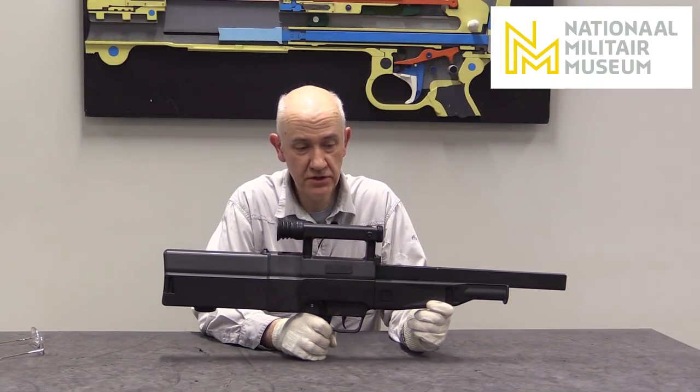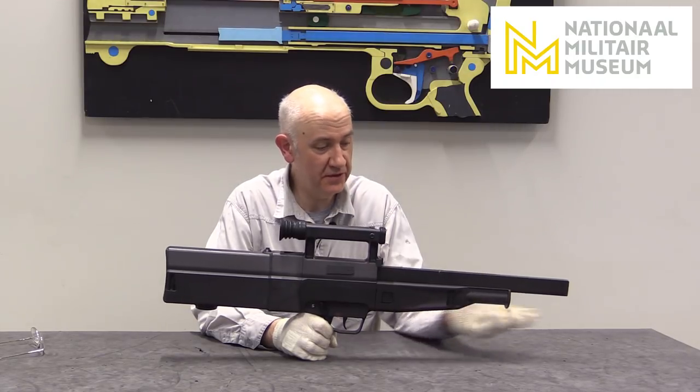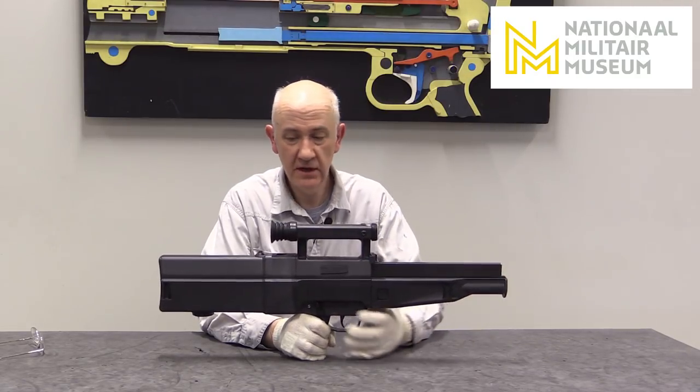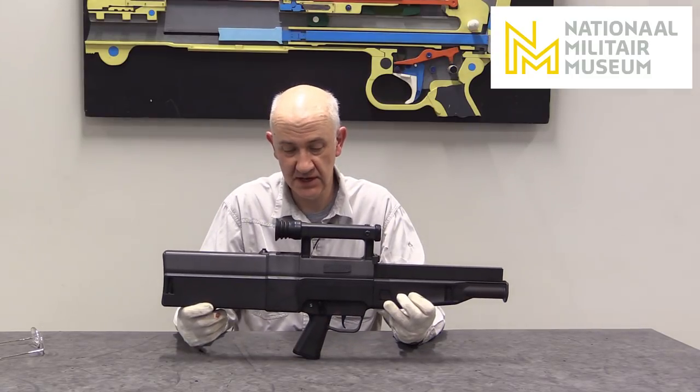G11, Bundeswehr final model that would have been issued. About a thousand of these were manufactured, but never reached service — they were trialed and tested.